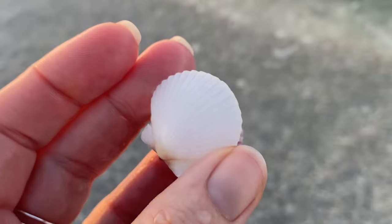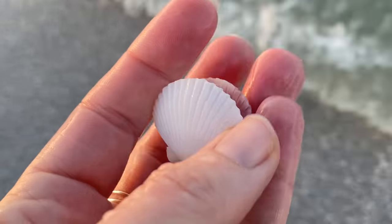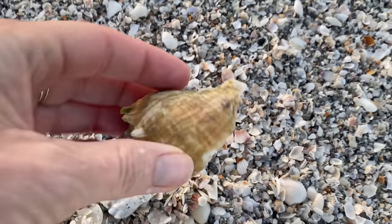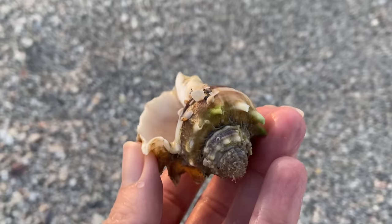One of the things I was really looking forward to coming to Sanibel was looking for scallops — I've been missing the Sanibel scallops. And would you look at this? There's a crown conch.